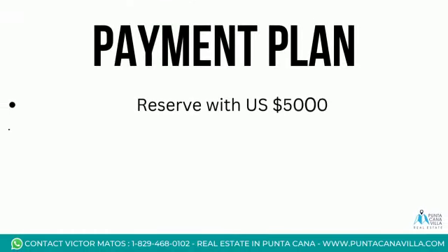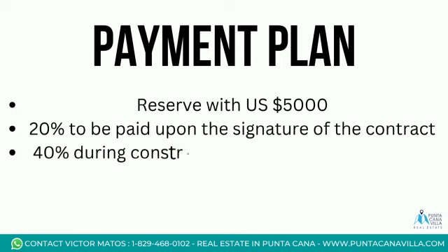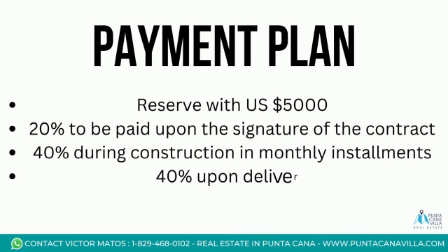Payment plan: Reserve with US $5,000. 20% to be paid upon the signature of the contract. 40% during construction in monthly installments. 40% upon delivery.